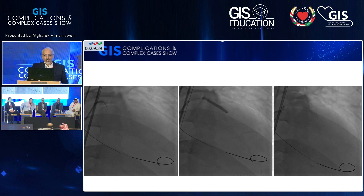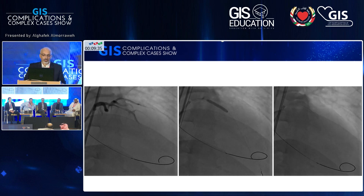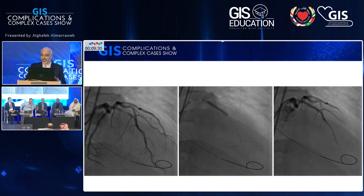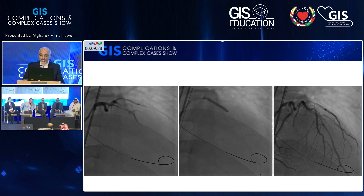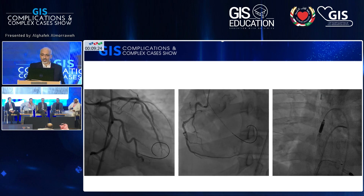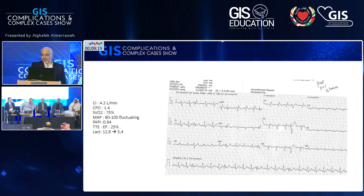Our plan was to immediately insert an Impella, but for technical reasons we just placed the wire until the Impella was ready. We found a simple LAD lesion and did simple PCI. After the PCI, we managed the complete heart block by inserting a pacemaker, placed a Swan-Ganz catheter, and inserted the Impella. Post-PCI ECG is shown. CPO was 1.4, mixed venous oxygen saturation was 75% which is fine, and PAPI was borderline at 0.94. Bedside ejection fraction was 25%.